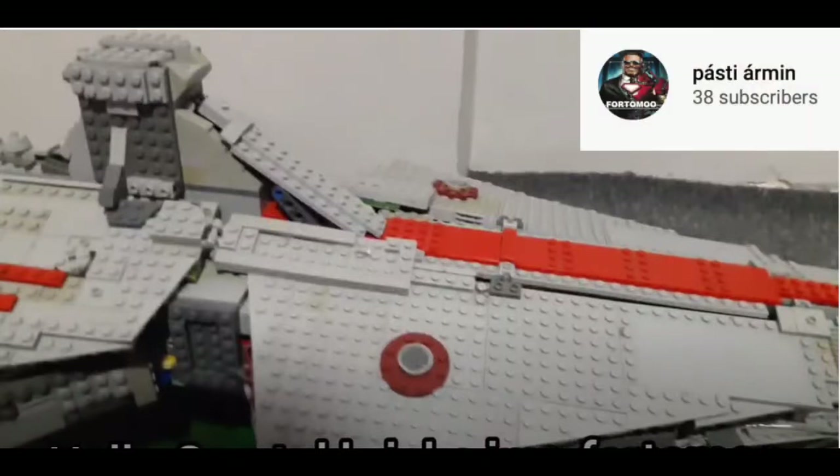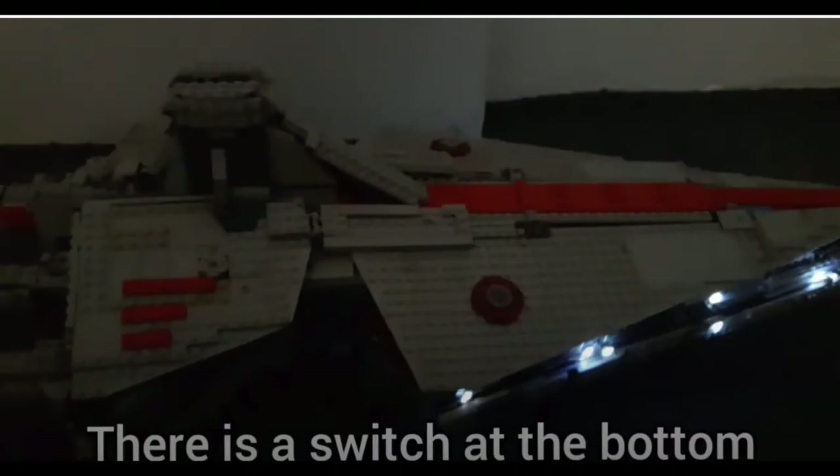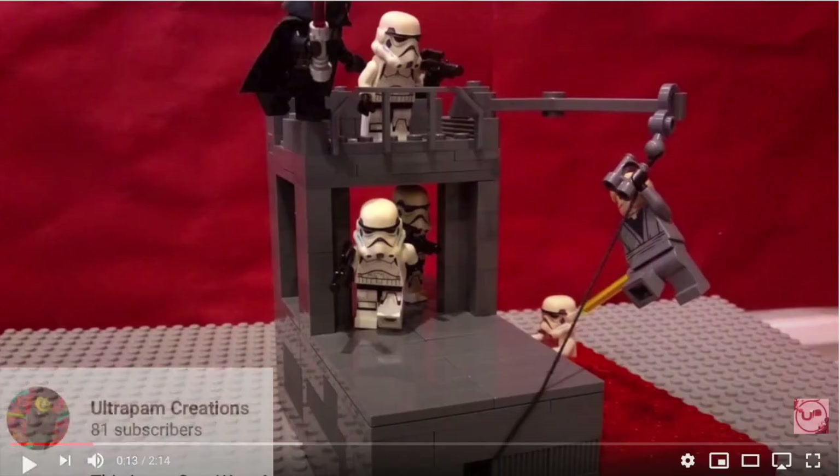At number five we have the Venator, built by Pasty Armin, finishing in fifth place. For details he got a 3.5, technique a 3, color usage a 3.5, story a 0.5, and motorization a 2 because he had lights — for a total of 12.5. I really liked the usage of lights; I think it takes the build to the next level and was a really great feature.